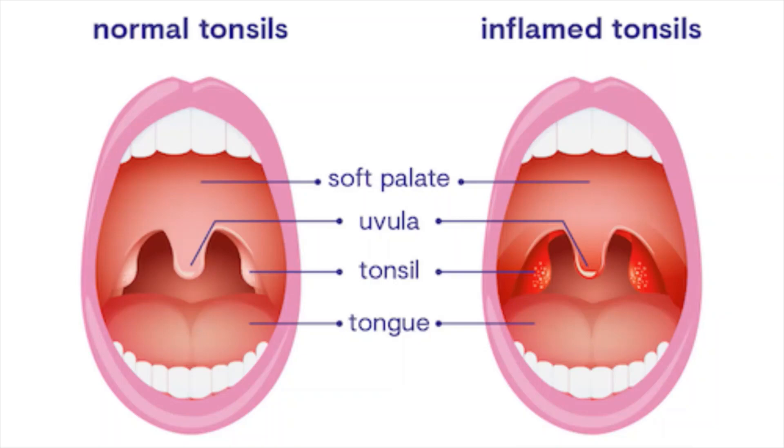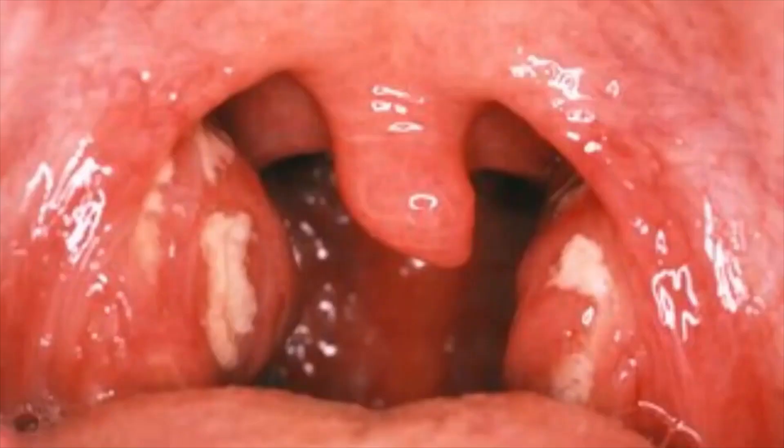Signs and symptoms of tonsillitis include swollen tonsils, sore throat, difficulty swallowing, and tender lymph nodes on the sides of the neck. Most cases of tonsillitis are caused by infection with a common virus, but bacterial infection may also cause tonsillitis.